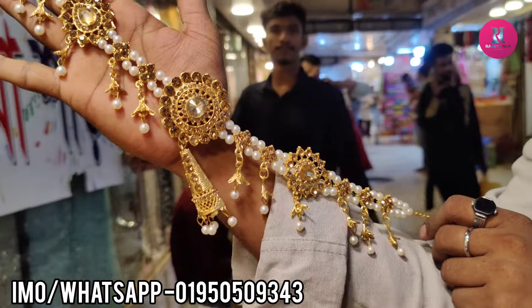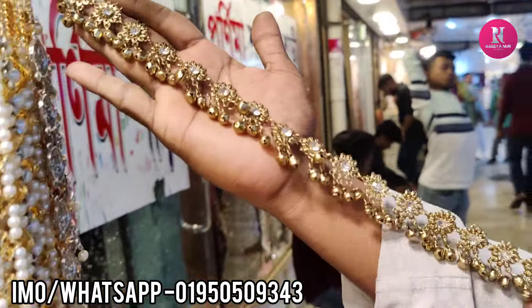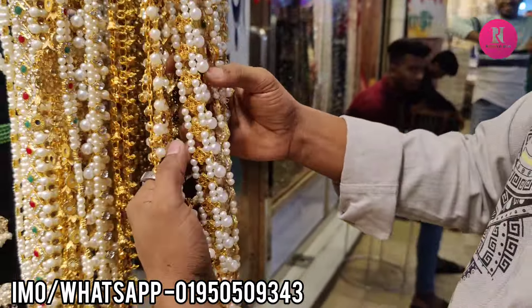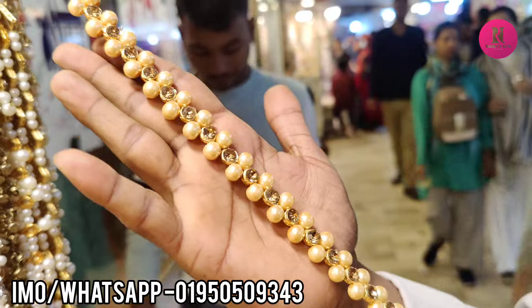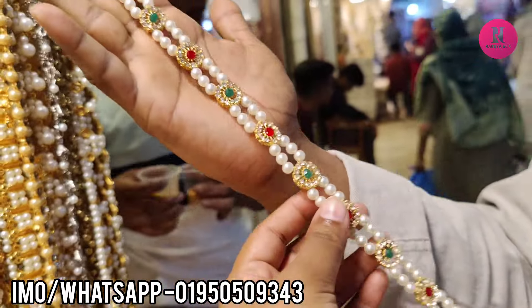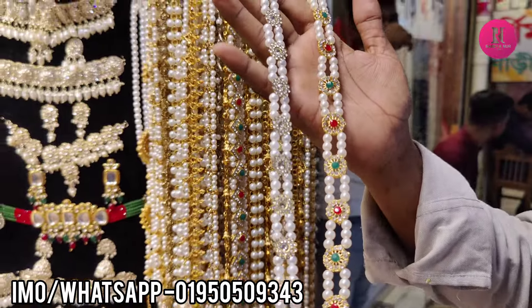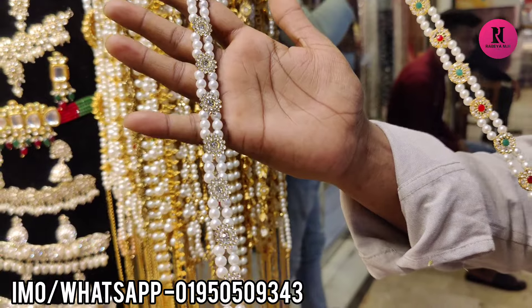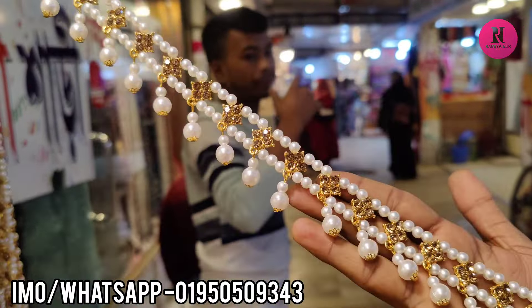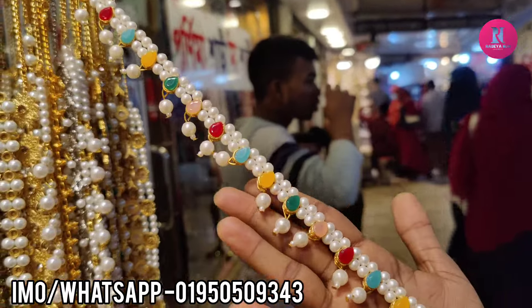$3.99. $2.99, $3.99. $3.99, $2.99, $2.99. $0.99, $250. This price is $31,000. $3.99.